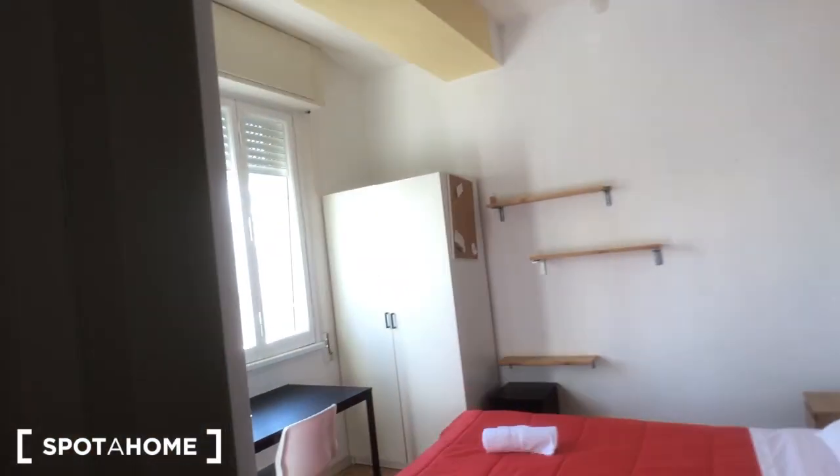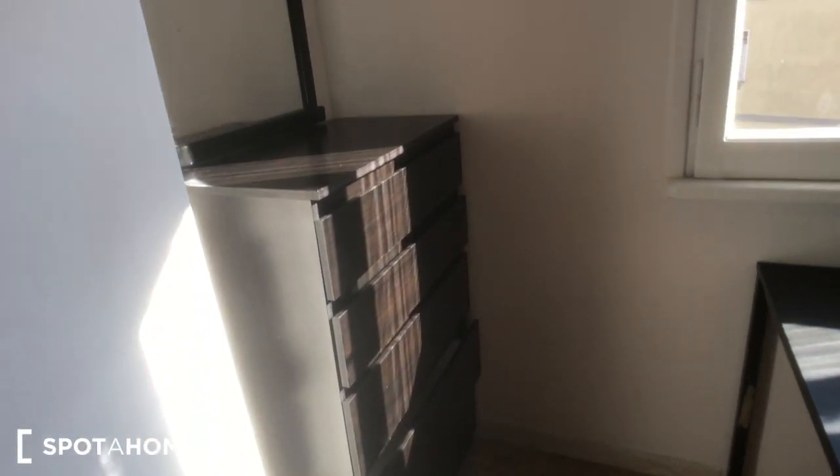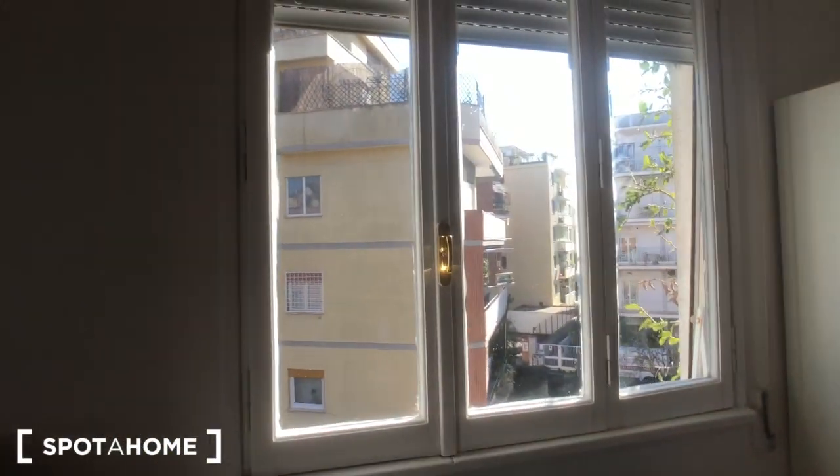Behind this door you can find the bedroom — the proper bedroom with this big double bed. You can find two beds, bedside tables, a radiator, these shelves right here with a desk, a chair, and this mirror here. You can find these drawers. You have this wardrobe with a window that goes to the street. The AC device is above.